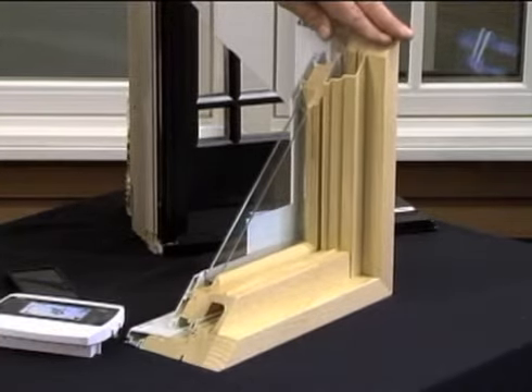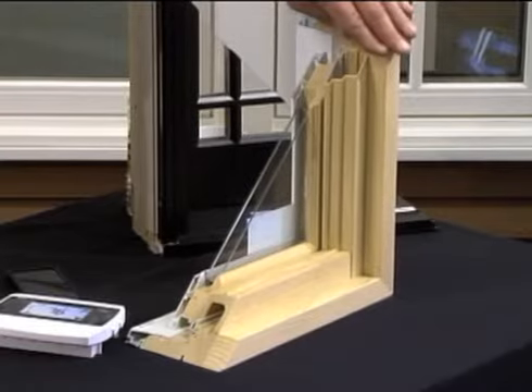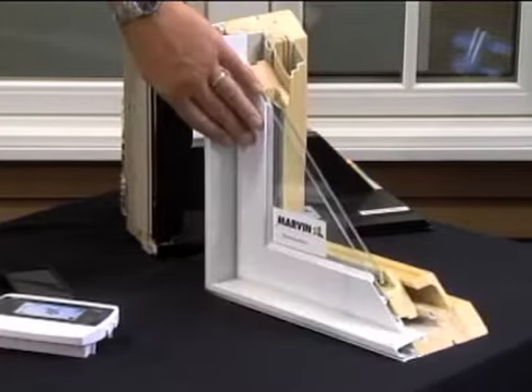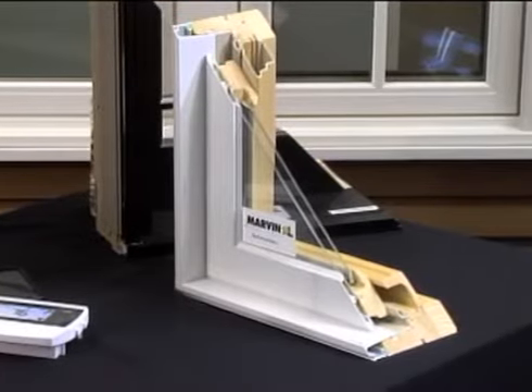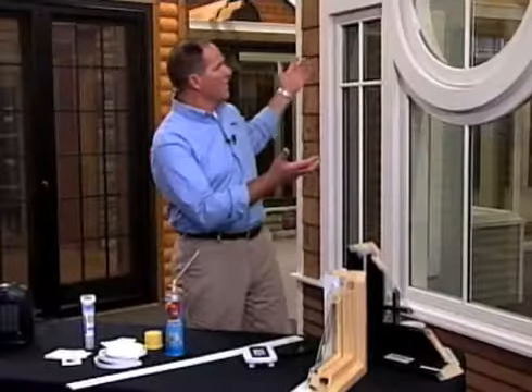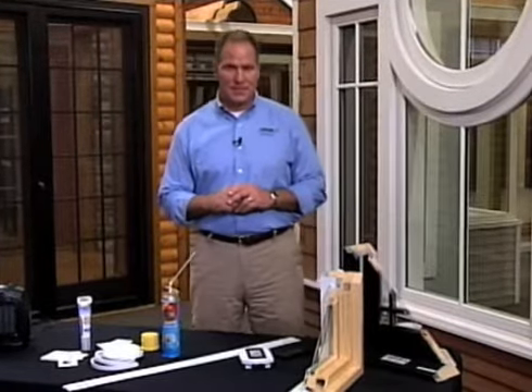It gives you the flexibility of being able to either paint or stain the interiors. And with their high-performance glass and aluminum cladding on the outside, the window is virtually maintenance-free. And with windows, the design capabilities are limitless.